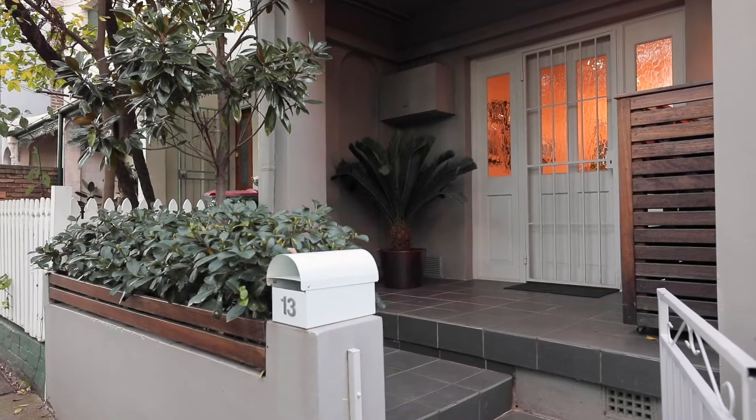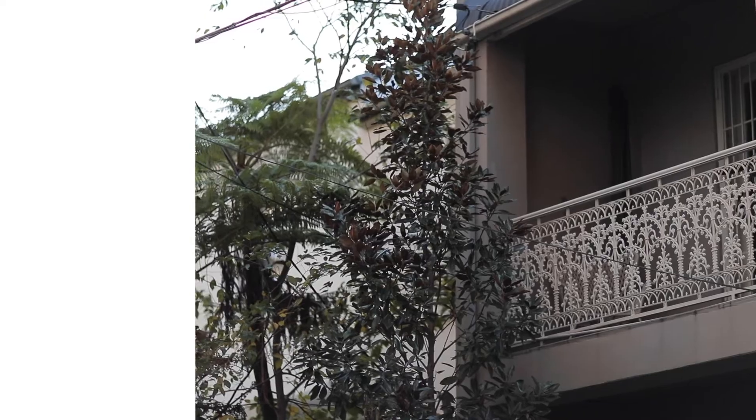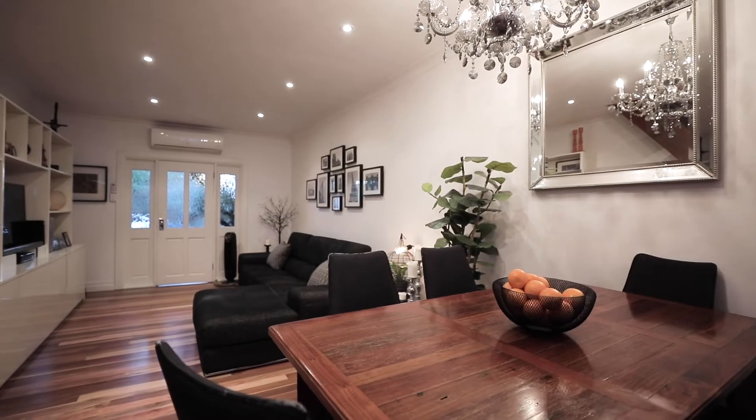My first impressions when I arrived at this property was wow, this is a home that you can move into with nothing to do. It's beautifully renovated throughout.